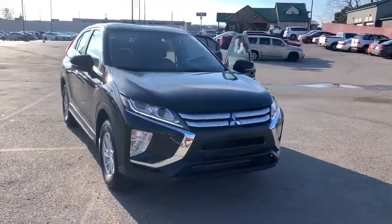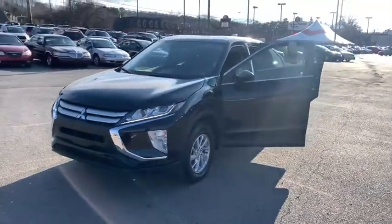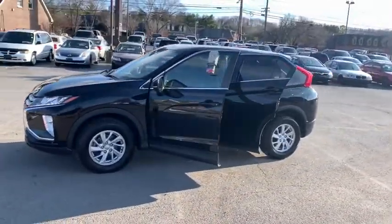We are pleased to show you the 2019 Mitsubishi Eclipse Cross. The Mitsubishi Eclipse Cross is a good-looking crossover with bold styling.